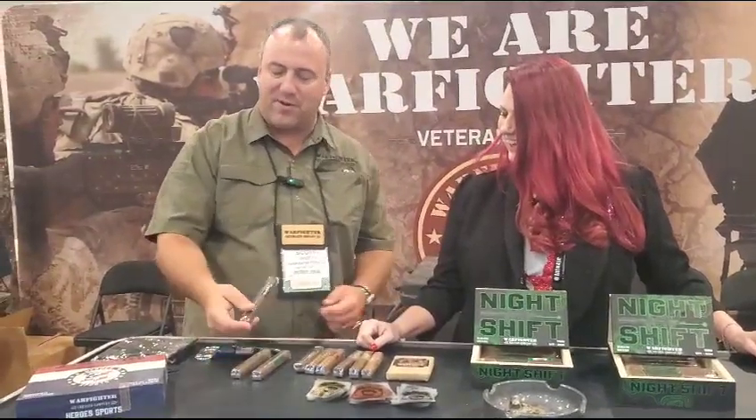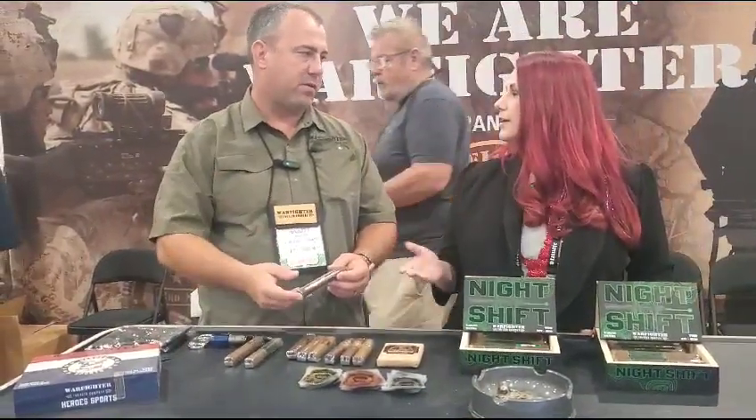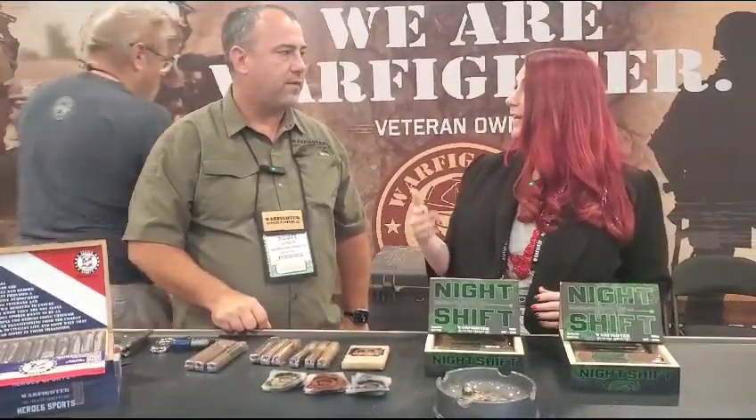They also have the Hero Sports cigar — their charity cigar. Hero Sports is a veteran nonprofit they work with that gets veterans out of the house through sporting events, hunting and fishing trips. A dollar for every cigar sold is donated back to Hero Sports, and 93 cents of every dollar donated goes back to the veteran.